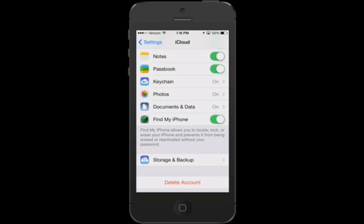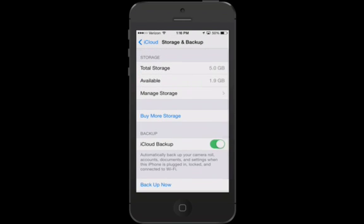To get access to the settings for this, we're going to go into my iPhone's settings. You can do this on the iPhone, iPad, or iPod touch. The first thing we're going to do is go to where it says Storage and Backup, then go into where it says Manage Storage.